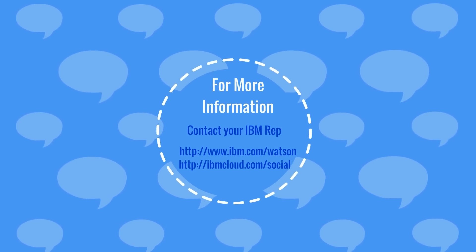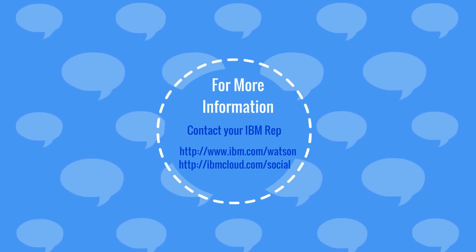If you have any questions or wish to know more about Watson and its services, please contact your IBM representative.